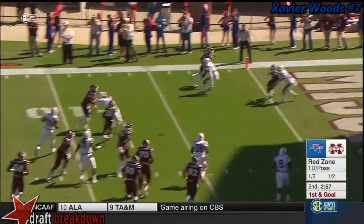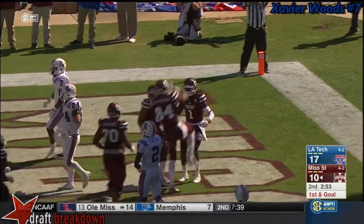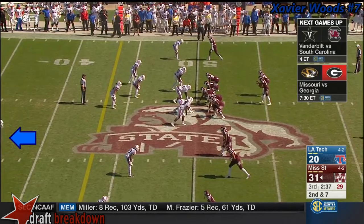Dak is on the move, looking to the back of the end zone — and he's got touchdown, Mississippi State! Derunyo Wilson. I want to see more of him.